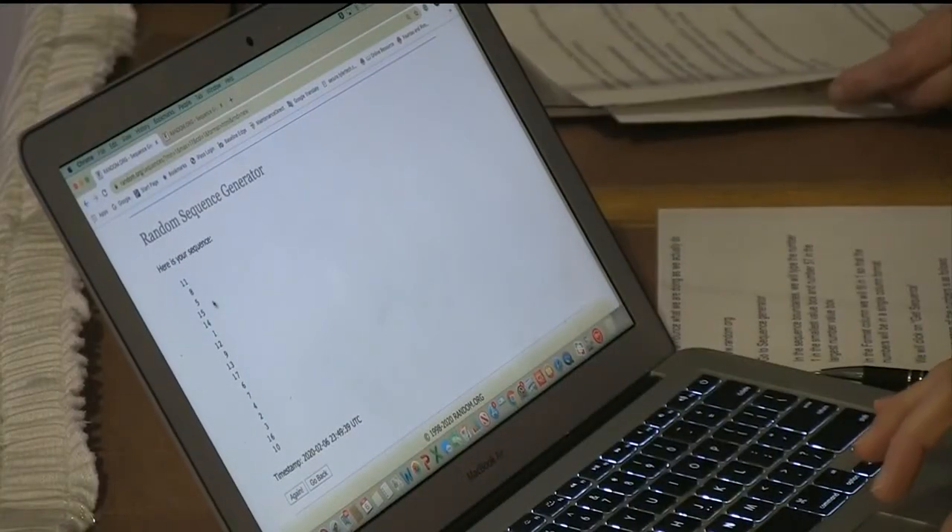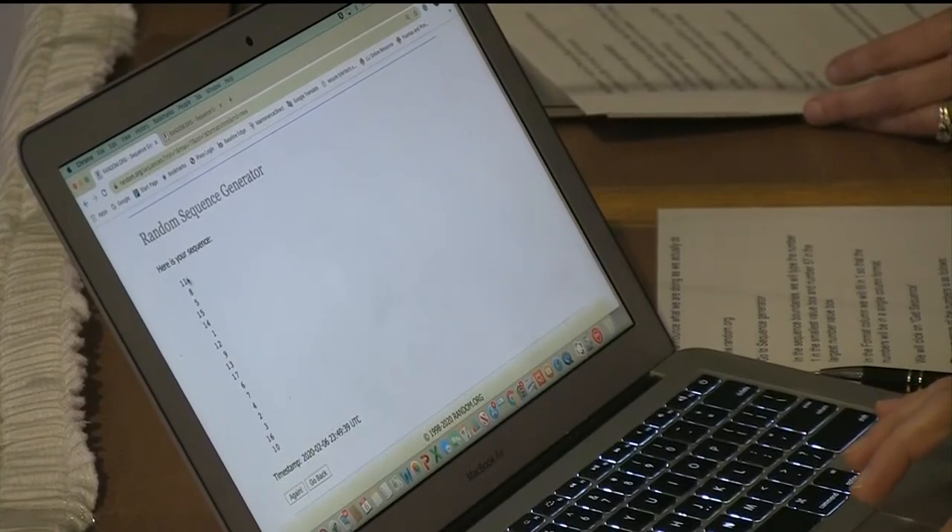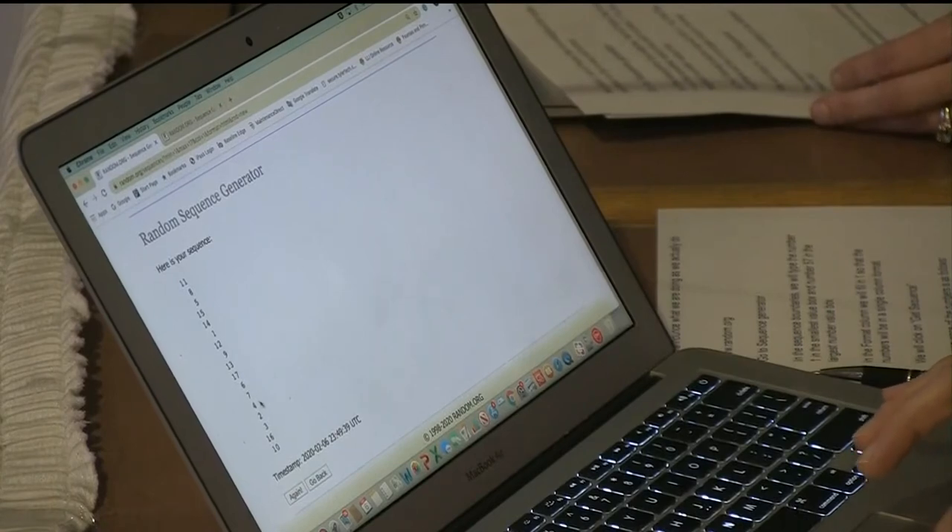So now we are ready for our four-year-old lottery. We again will use the website random.org and the numbers for the four-year-old lottery are 1 and 17. We do have one set of twins in the four-year-old lottery that will be assigned the same lottery number. Now we're going to get sequence and here is the list for the four-year-old lottery. These are the numbers in order: 11, 8, 5, 15, 14, 1, 12, 9, 13, 17, 6, 7, 4, 2, 3, 16, 10.